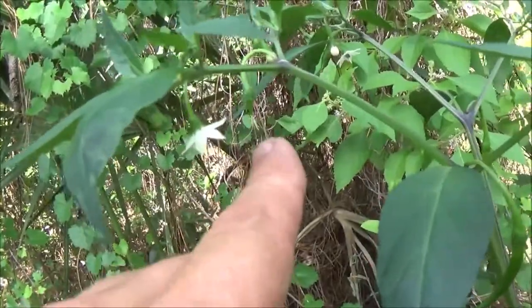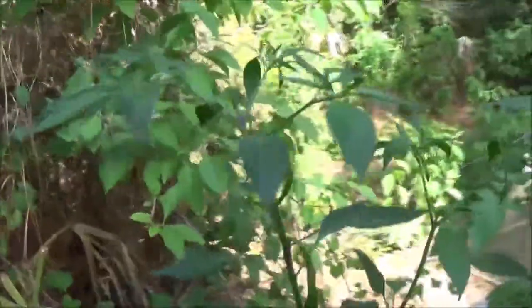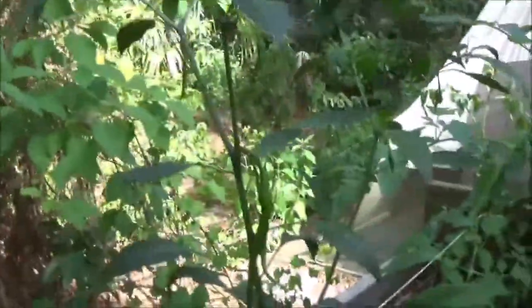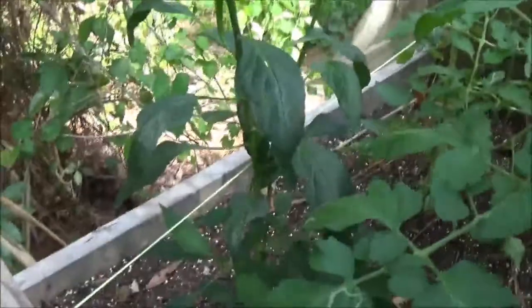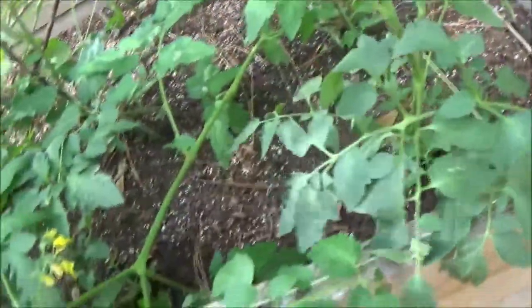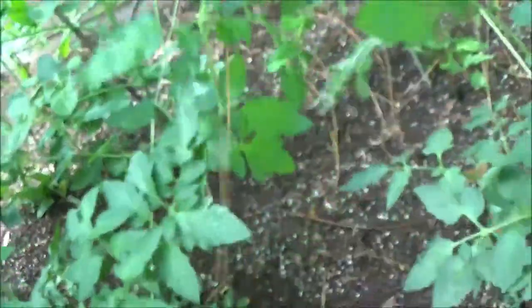We've got eight cayenne peppers — remember that show? It's a kid show, so it's doing pretty good. When it doesn't rain, I water them every evening. If it's going to rain I won't, but if it doesn't rain then I will, so they get watered every night. I need to get them to stand up more.